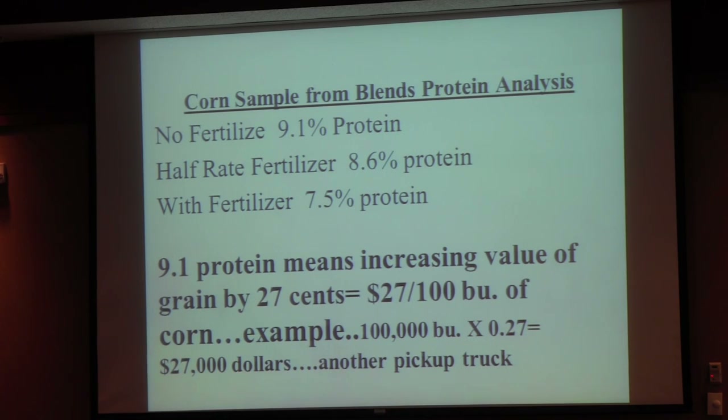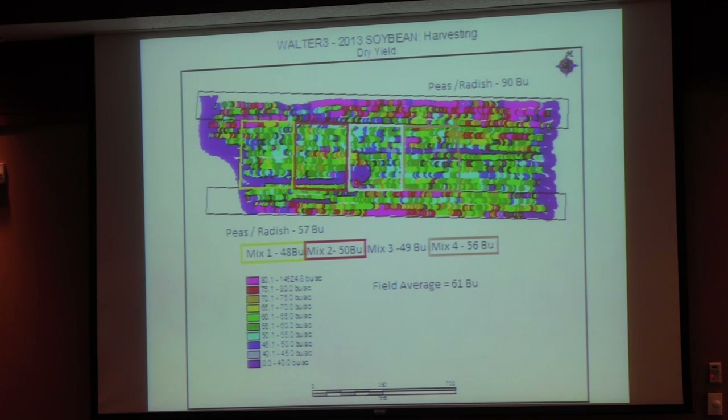What did this mean as far as nutrient density in our crop? With no fertilizer: 9% protein. Half rate fertilizer: 8.6. Full rate fertilizer: 7.5. Today, all of our cover-crop corn goes to a hog farmer, and this figure changed to 57 cents this year instead of 27 cents. And 57 cents on $3 corn would make a hell of a lot of difference. So there is some value in improving your soil health to improve the quality of grain. If you do this, I suggest getting somebody to test the grain to see where you're at.